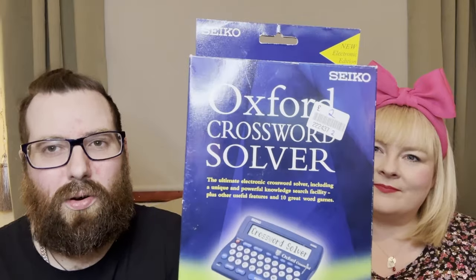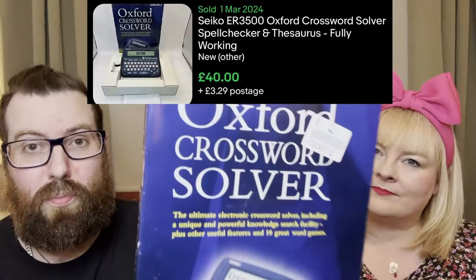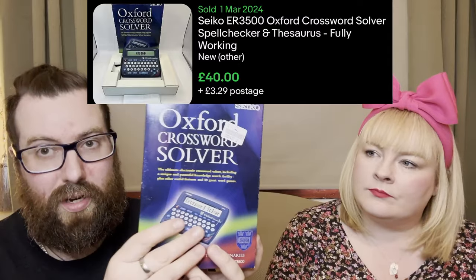First item - I got this Oxford crossword solver, it's boxed and I think it's new. It's still got the cellophane on it and that was only two pound. They can go for decent money, but if you find the thesaurus version of this it could go for really good money - over a hundred pound. We've actually had one before; our son Cole bought it years ago, paid three pound fifty, and sold it for 125. That was a good find.